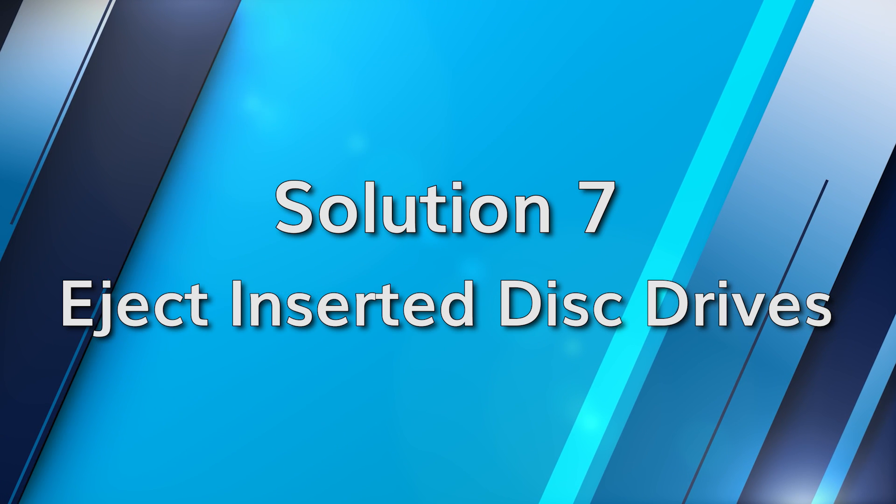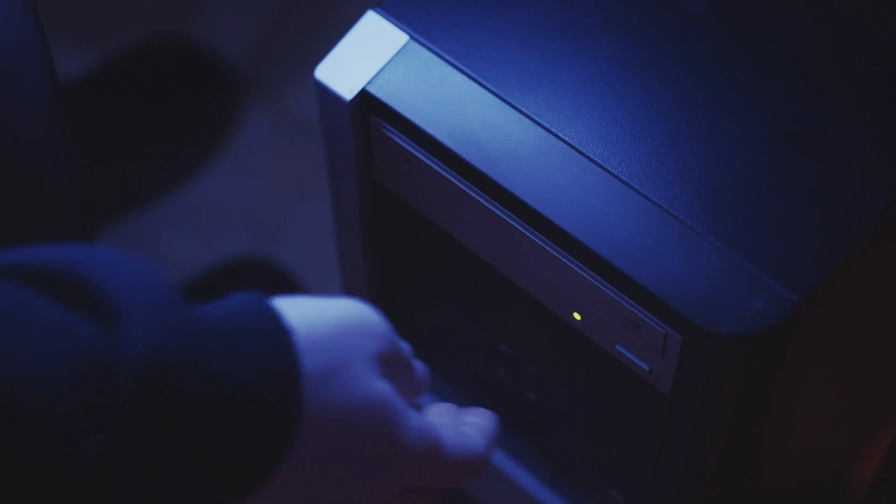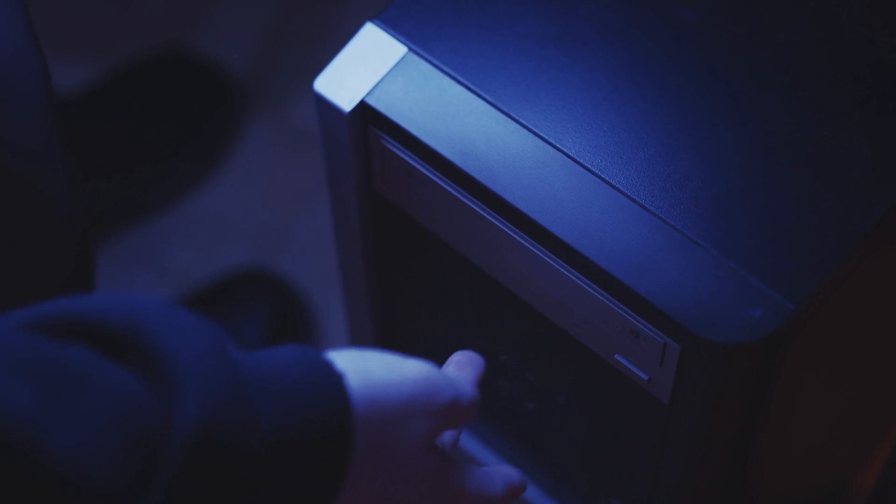If none of the previous methods have worked and your laptop happens to have a CD disk drive, try ejecting the CD as these can cause high battery drain. If your laptop has a disk drive, press the CD eject button and remove the disk. If pressing the eject button doesn't work, then go to This PC, right click on the disk drive icon and select Eject.